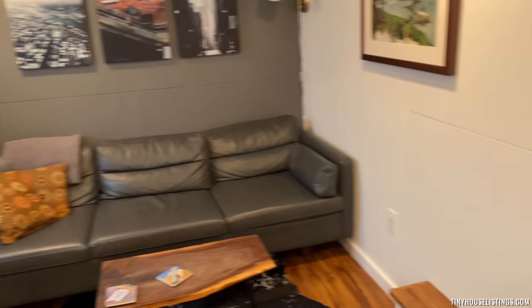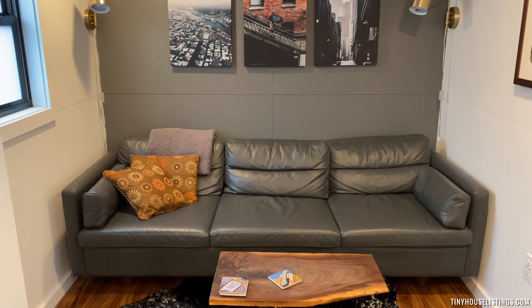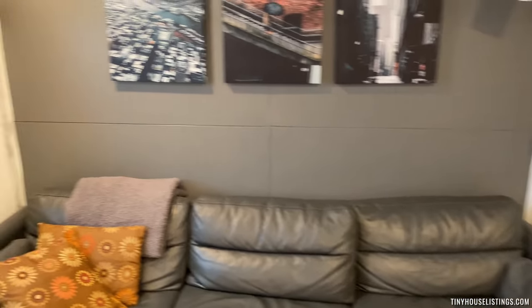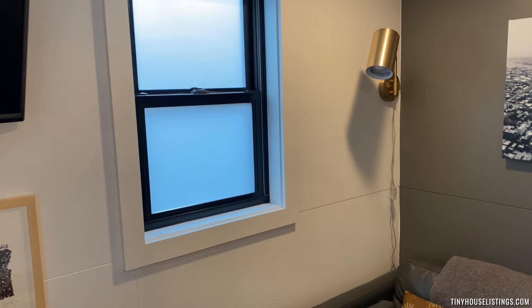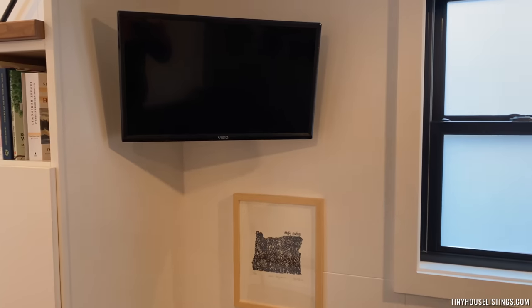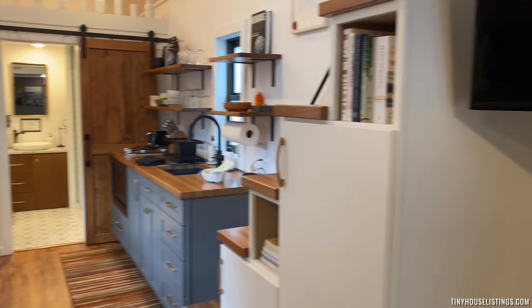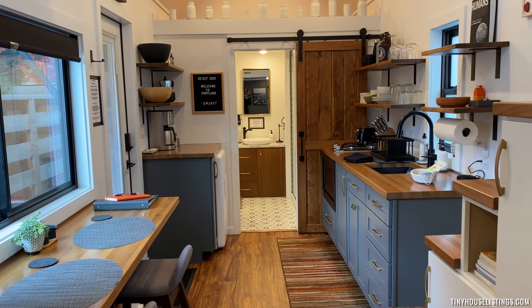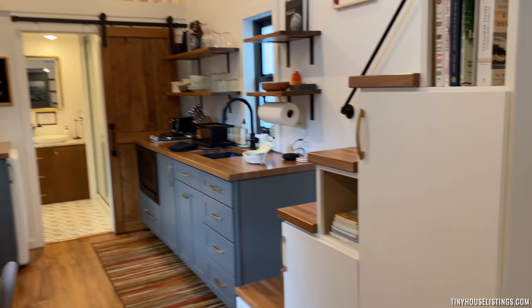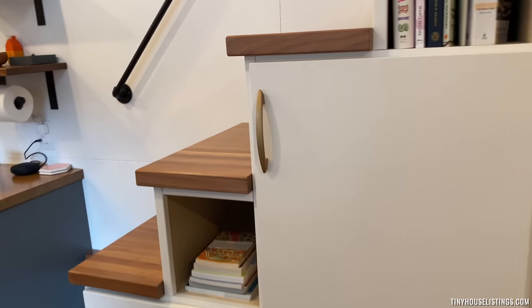And then you come here — this is the living room with another window. If you turn around, there's a little TV, and this is what you would be seeing if you were sitting on the couch. There's also a lot of under-stair storage.